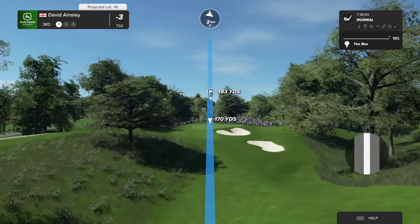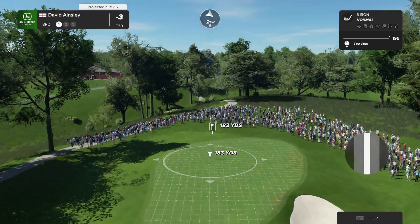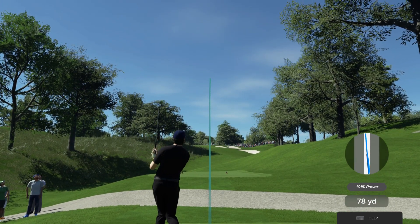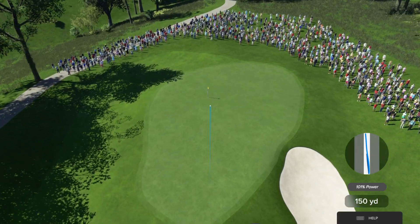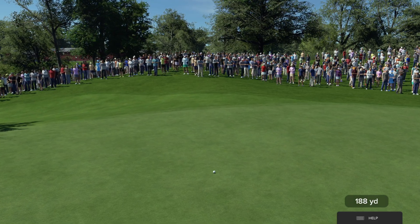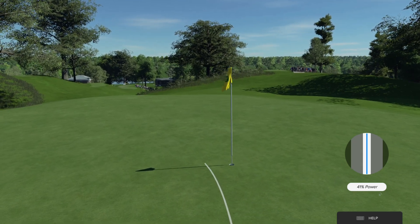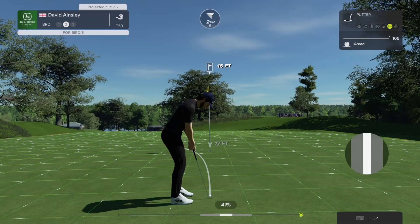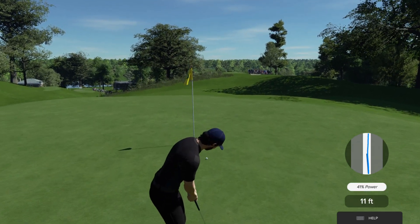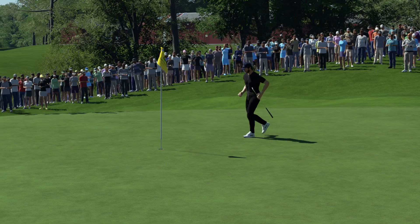This player will be full of confidence after that eagle. Par three, 183 yards up the hill, blind tee shot. The big miss here is short right in that deep bunker — find that bunker and you'll be making bogey or worse. Anywhere on the green is a good shot. That should find the surface. Well played — 16 feet to the cup. This is their look at birdie. That's a ripper! That hole looks double the size for this player this week.